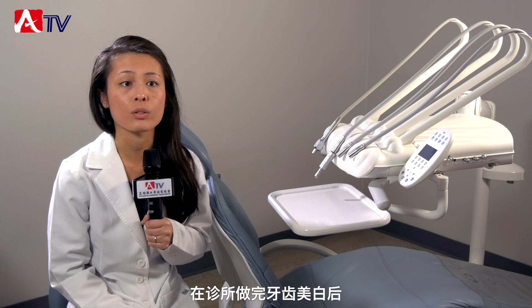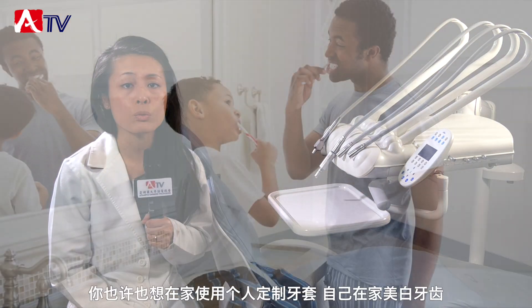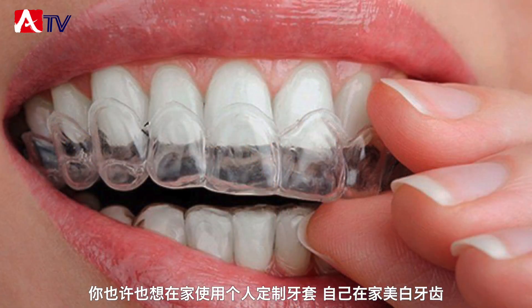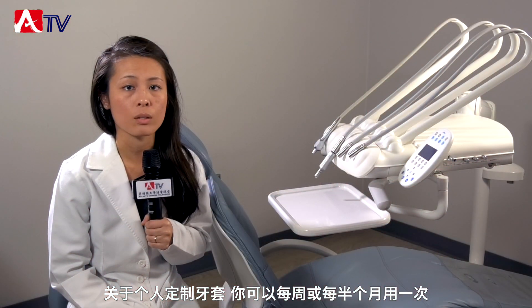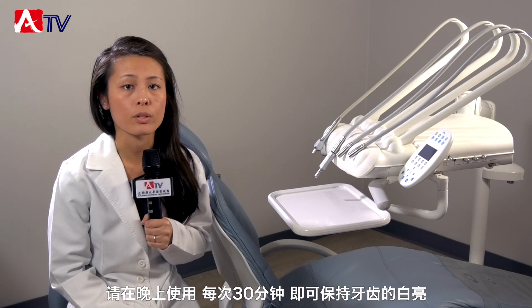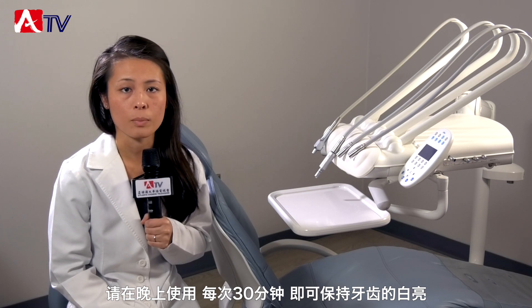To maintain the whiteness after this in-office procedure, you do want to whiten your teeth at home using our custom whitening trays. You can whiten as often as every week or every two weeks, nightly for about 30 minutes, to maintain the whiteness and brightness of your smile.